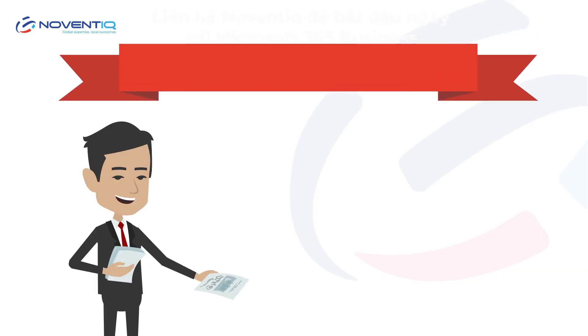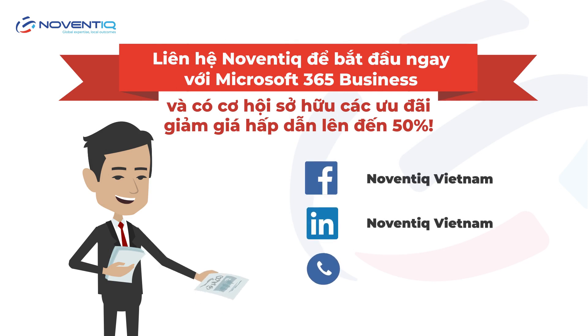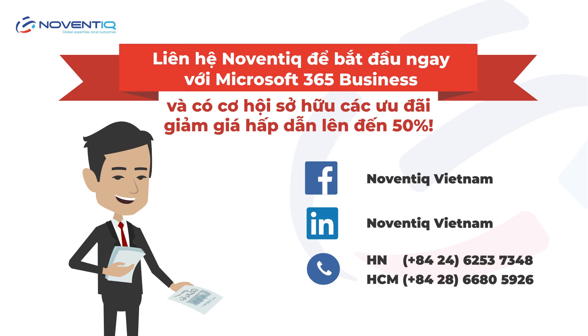Contact Noventec to get started right away with Microsoft 365 Business and enjoy special discounts of up to 50%.